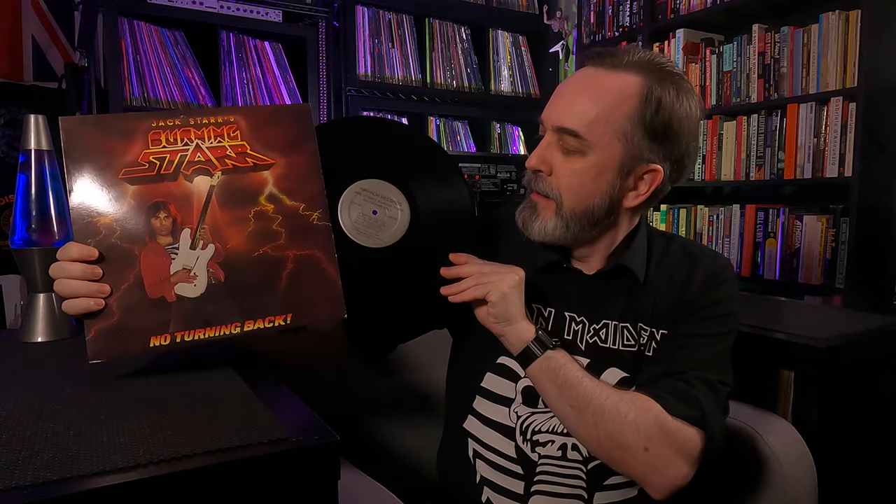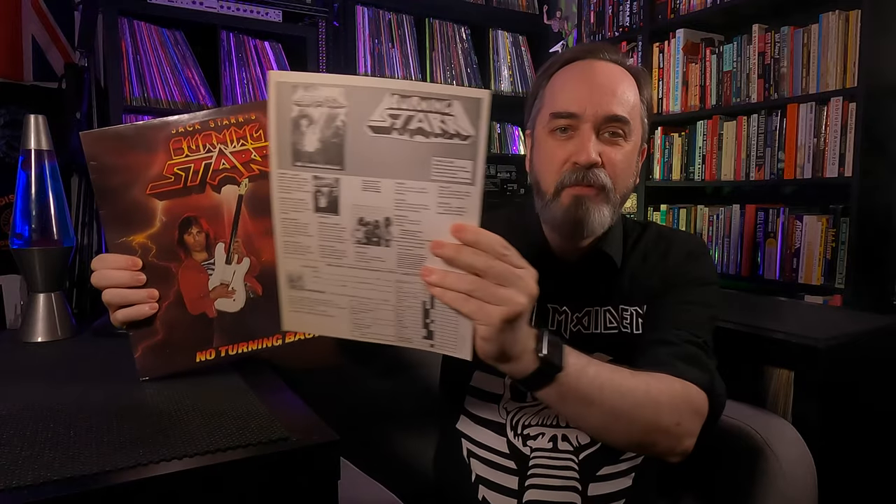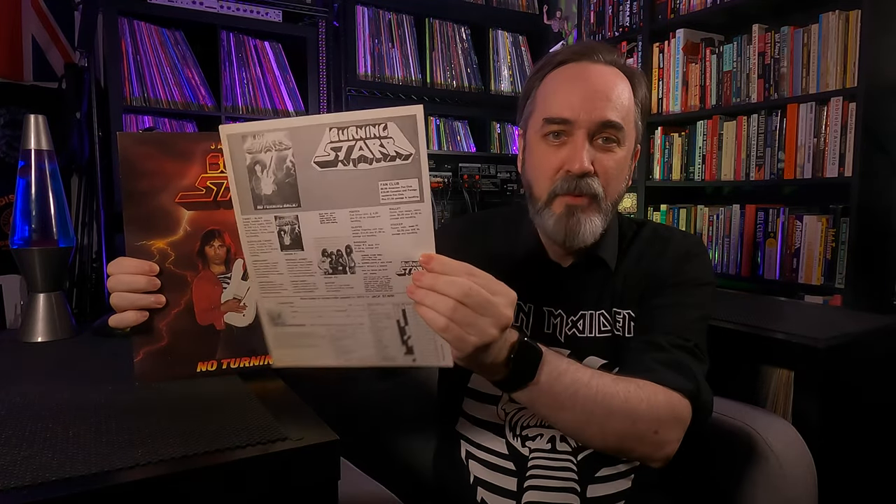Next is the second studio album from American heavy metal band Jack Star's Burning Star. This is No Turning Back, released in 1986 by Napalm Records — and no, not that Napalm Records. My familiarity with Jack Star is from another band, namely his time in Virgin Steele. There's a bit of an acrimonious story from way back then with Jack Star and David DeFeis, which you can look up if you're interested. If it's an 80s album with a guitar dude on it, I'll probably buy it. I also got the merch form with the record, which is pretty amazing — buttons, sweatshirts, all that stuff. Always nice to have the merch form when we get it.